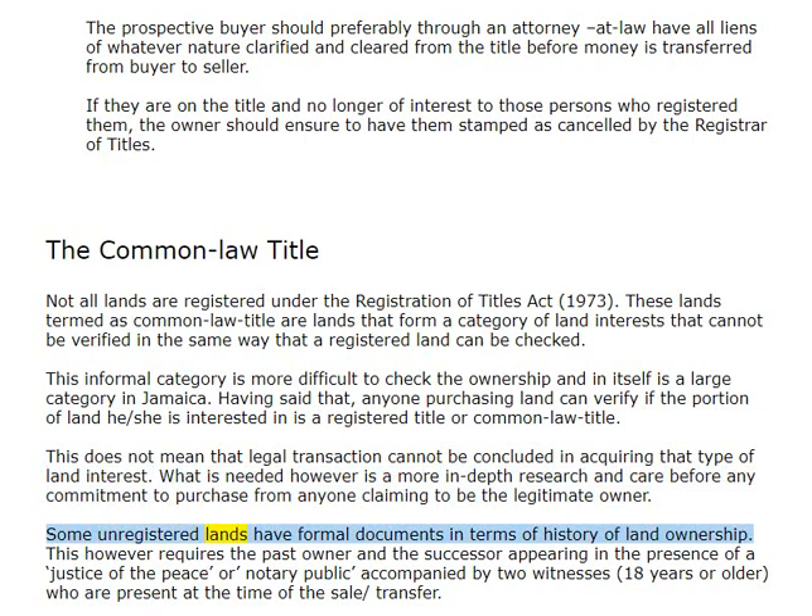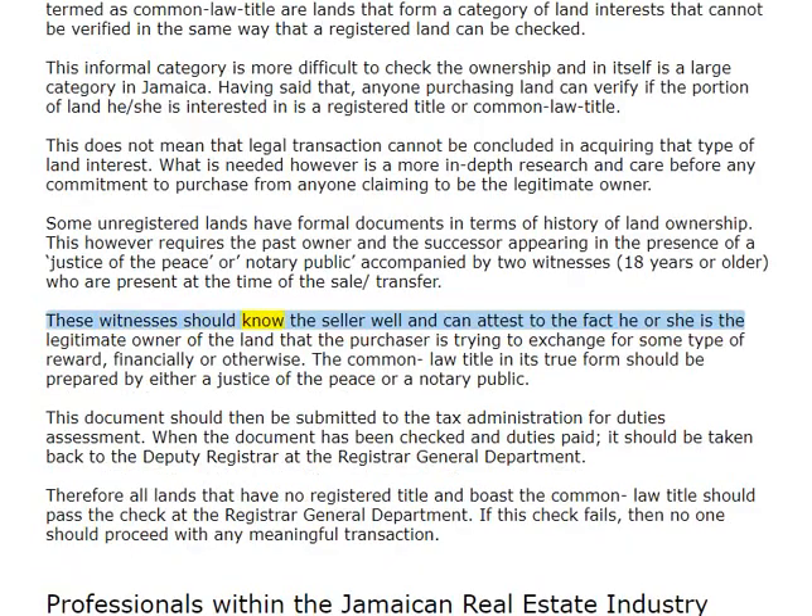Some unregistered lands have formal documents in terms of history of land ownership. This however requires the past owner and the successor appearing in the presence of a justice of the peace or notary public, accompanied by two witnesses 18 years or older, who are present at the time of the sale or transfer. These witnesses should know the seller well and can attest to the fact that he or she is the legitimate owner of the land. The Common Law Title in its true form should be prepared by either a justice of the peace or a notary public.